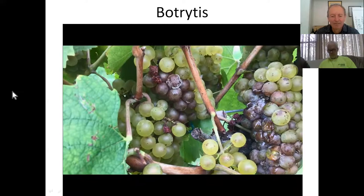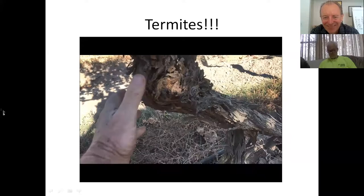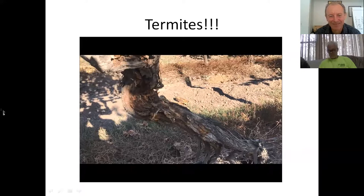Just when you think you've seen everything - termite damage. Watch: the vine is just crumbling in my hands. We take all the bark off - it's just incredible. Termite damage is the next thing we have to look out for. Apparently this has been a problem in that vineyard for some time and I never knew about it.